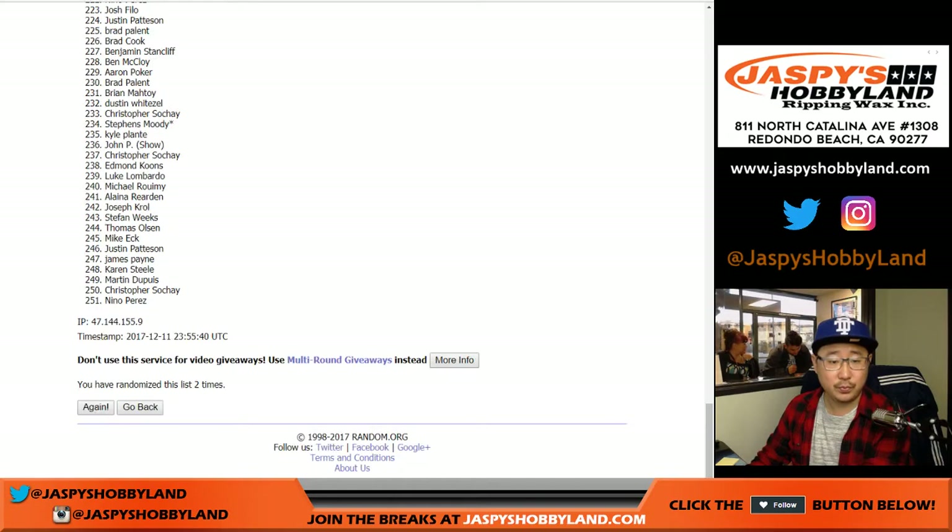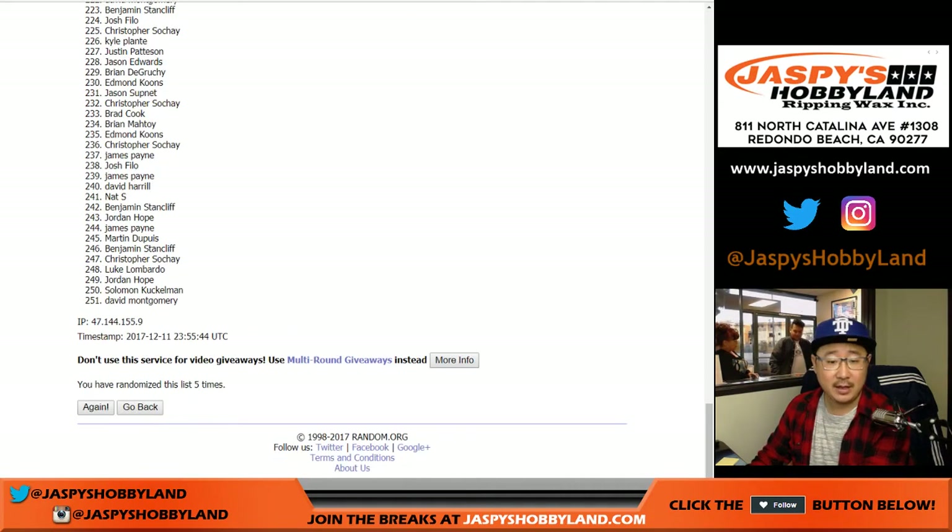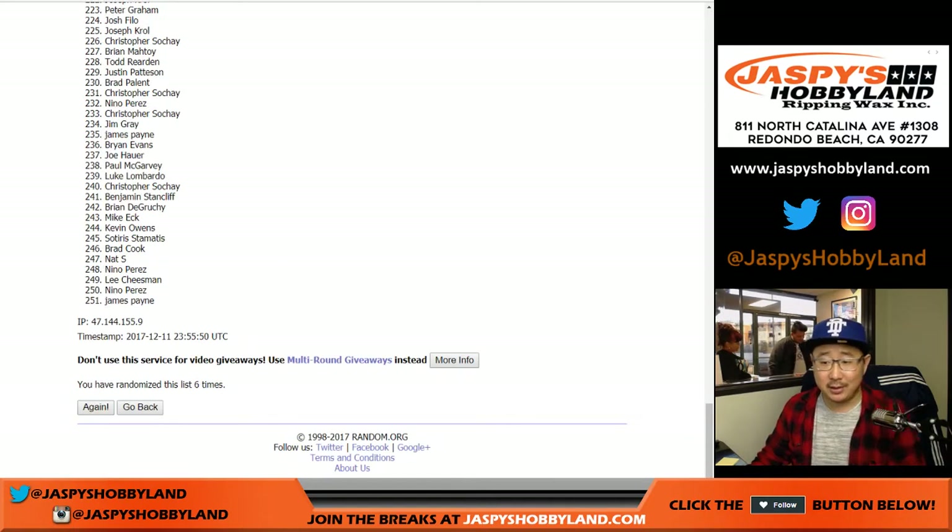Two, three, four, five — and good luck at three and a three. Sixth the hard way? Yeah, sixth and final time.